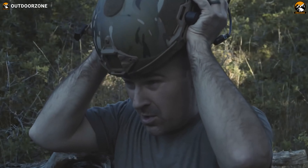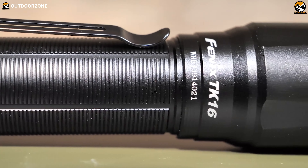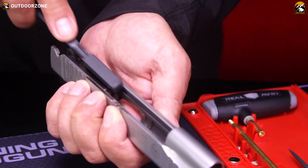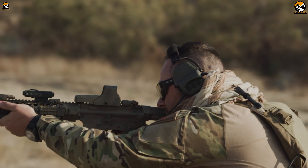From extreme expeditions to life-threatening military missions, tactical military gear can make all the difference. In this video, we have enlisted 16 must-have tactical military gear and gadgets that stand with you in the toughest circumstances. So without further ado, let's dive in.